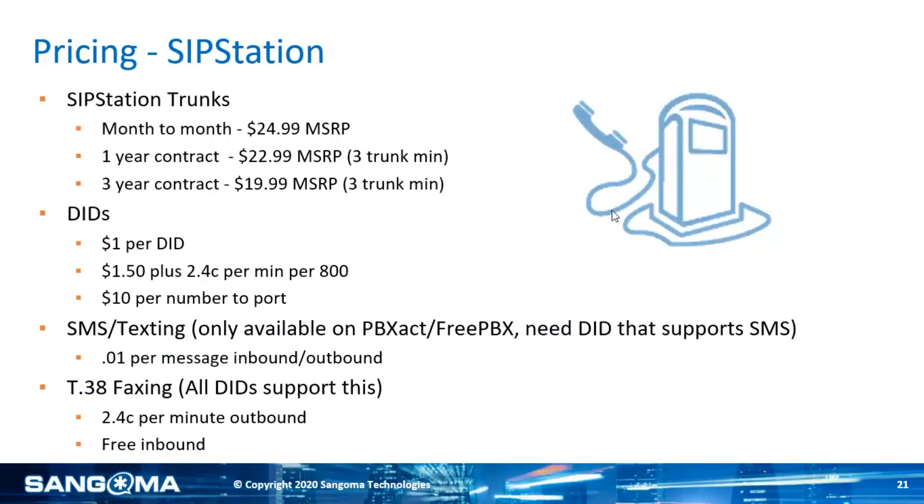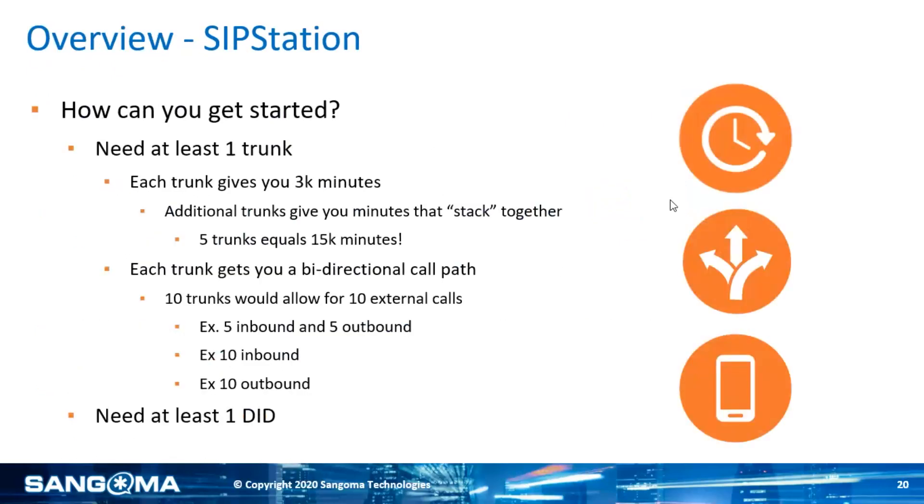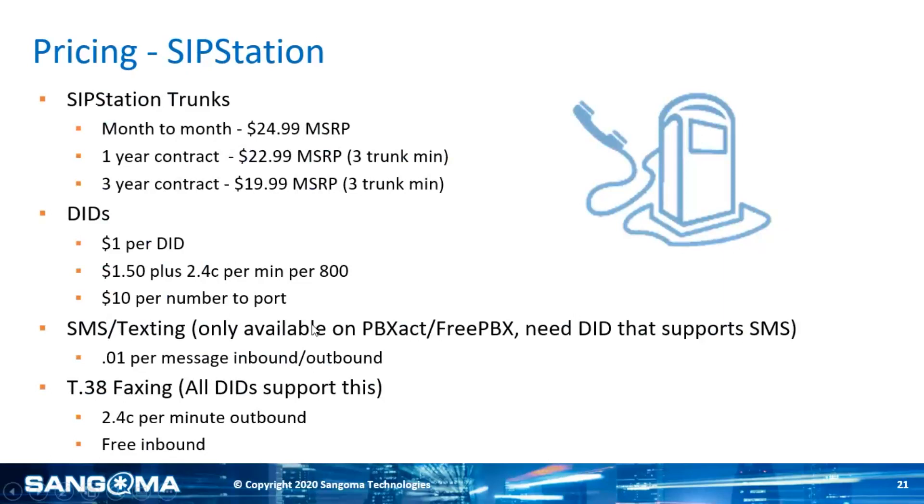Every phone number you bring to us or sign up for is a dollar per month. If a customer has or wants an 800 number, it's $1.50 per month plus 2.4 cents per minute. One thing to keep in mind with the 800 number: going back to the example of 10 trunks, any calls to that 800 number do not apply to the capacity of those 10 trunks. So you can have 40 people calling in on that 800 number, and depending on usage, those 10 trunks would still be open. Since you pay per minute in that situation, it leaves the trunk capacity completely open, and also minute usage — with 10 trunks you'd have 30,000 minutes, and calls to the 800 number don't apply there.